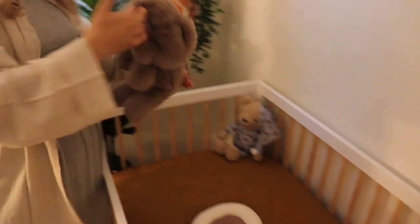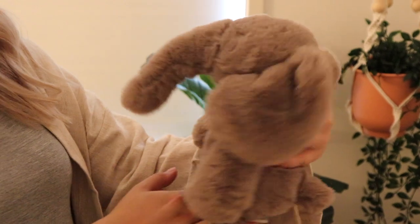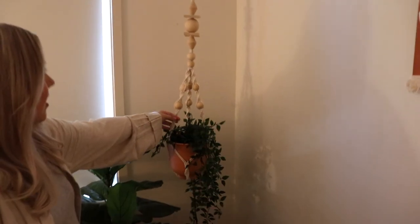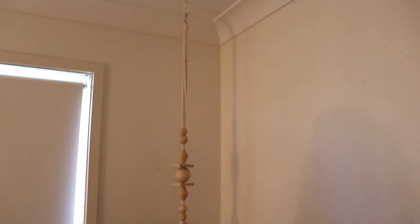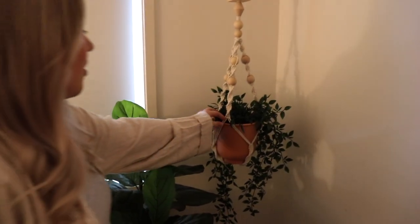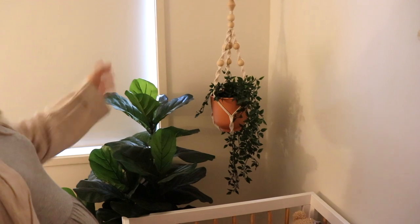My absolute favorite toy — thanks to my sister, she got me addicted to this website. He's from Jellycat; if you don't know that brand, seriously the softest material, so plush. This plant hanger is from IKEA — I really wanted to stick to that boho design. I love the terracotta color and the really simple greenery.